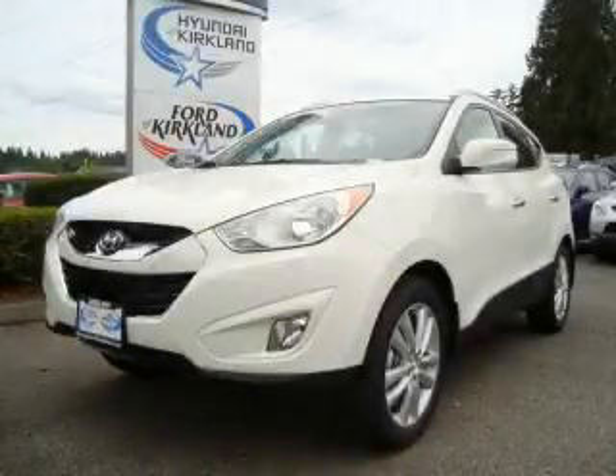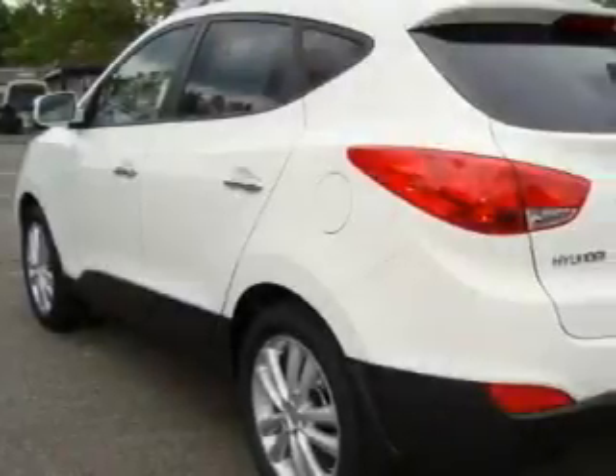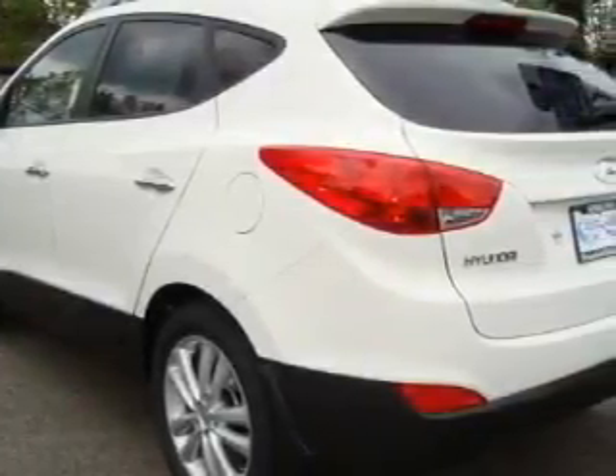This is a brand new 2011 Hyundai Tuscan — Safety, Space, and Comfort. It features a 2.4-liter four-cylinder engine and an automatic transmission.